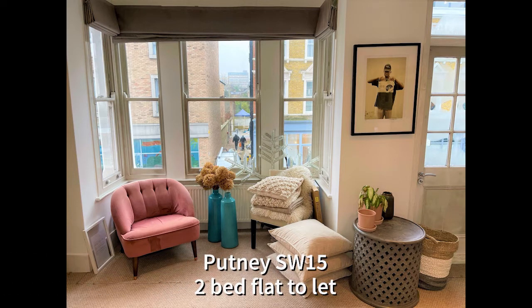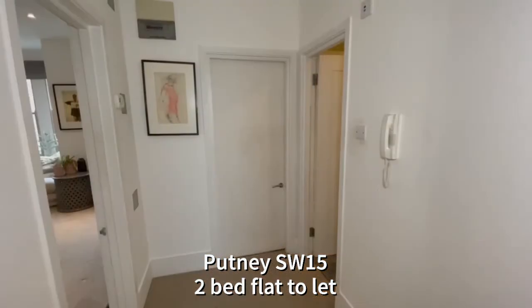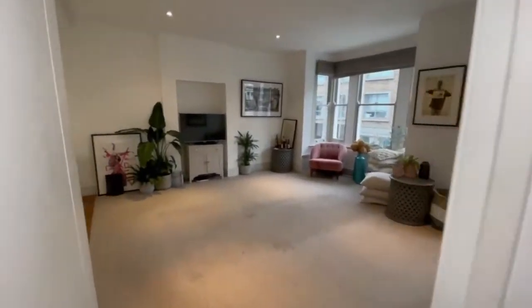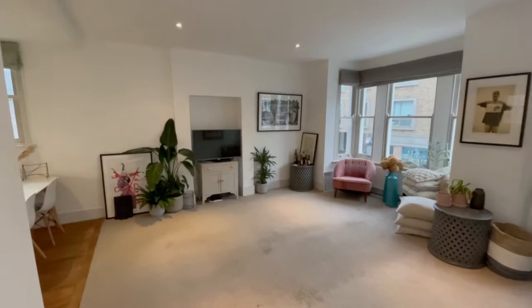Hello and welcome to our very spacious two double bedroom flat on Putney Bridge Road. Let's have a look around and we'll start in the open-plan reception room.